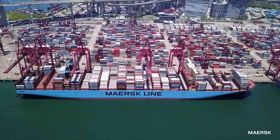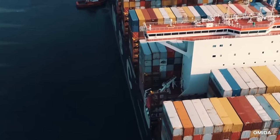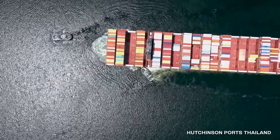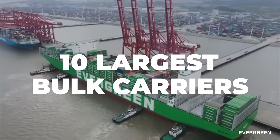Bulk carriers are true behemoths of the sea. They can carry thousands of tons of cargo, and they're built to withstand even the roughest conditions. Many exist all over the world, but a select few stand out above the rest. Here are the 10 largest bulk carriers in the world.